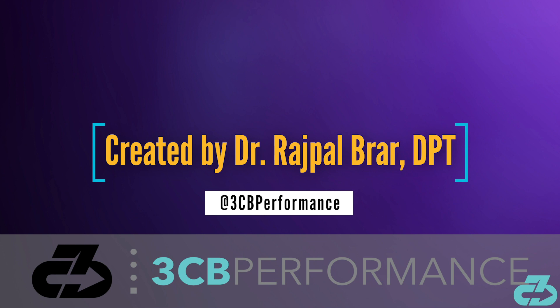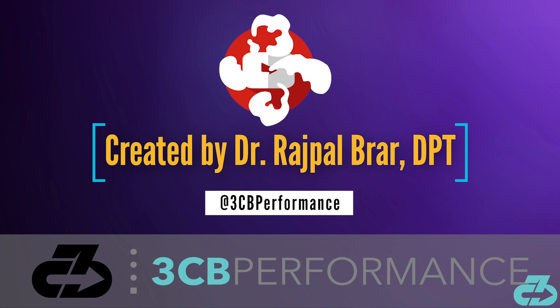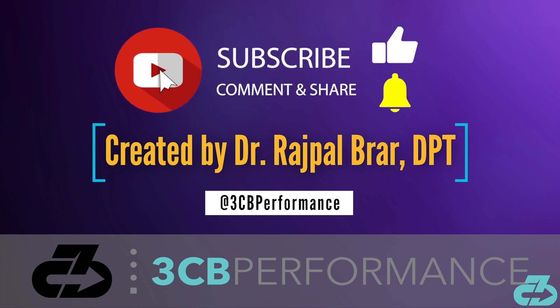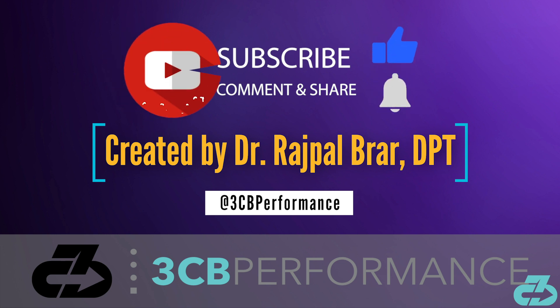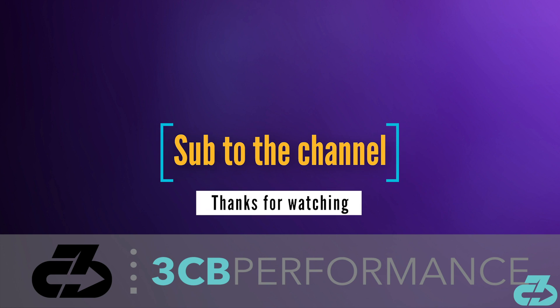That's a wrap for this video. Thanks for watching. My goal is to provide you with in-depth, evidence-based, narrative-free analysis. You can always find me on IG and Twitter at 3CBPerformance. Please take care of yourselves and follow the appropriate precautions to limit your exposure to and spread of COVID-19. Make sure to sub to the channel and follow along on all social media for the latest updates. 3CB out.